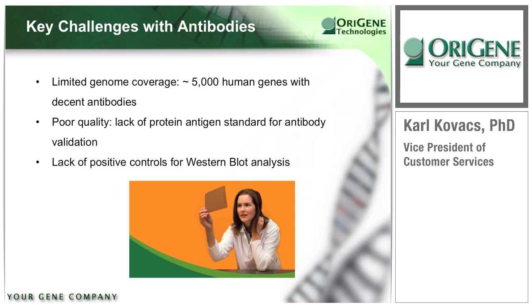Antibodies are one of the most popular lab reagents — just about every lab uses antibodies for routine research. However, there are some critical issues. First, a lot of human proteins do not have decent antibodies. The consensus is that there are good commercial antibodies to only about 5,000 human proteins, or about 25% of the genome.